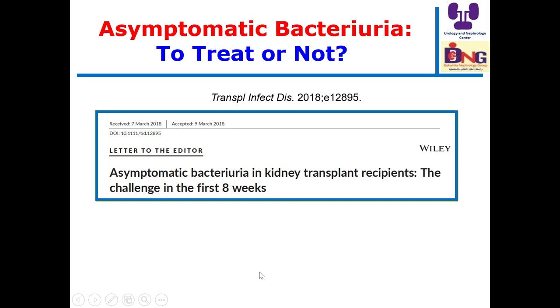Regarding asymptomatic bacteriuria in kidney transplantation: last year, a randomized controlled trial showed no value in treating asymptomatic bacteriuria in kidney transplant recipients, and the editor commented to just say no to antibiotics. This challenged the old dogma that asymptomatic bacteriuria in transplantation deserves treatment to avoid immune stimulation and chronic rejection. However, a wise letter to the editor suggests that we can treat asymptomatic bacteriuria with antibiotics in the early first eight weeks, but after that there is no need, to avoid resistant strains and antibiotic-related problems.